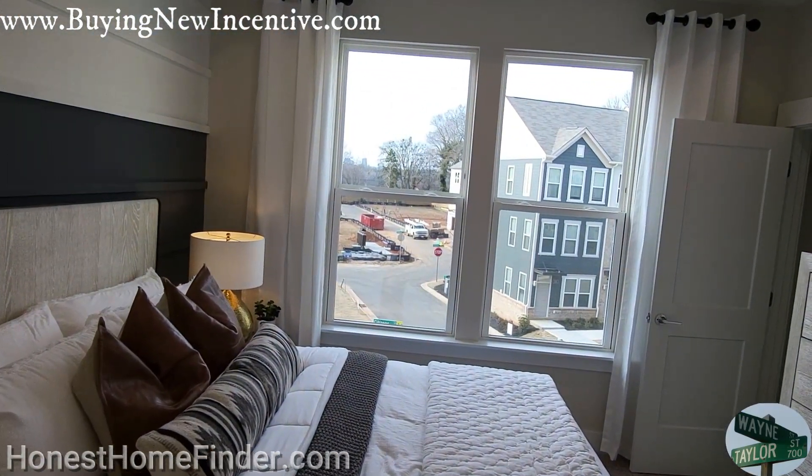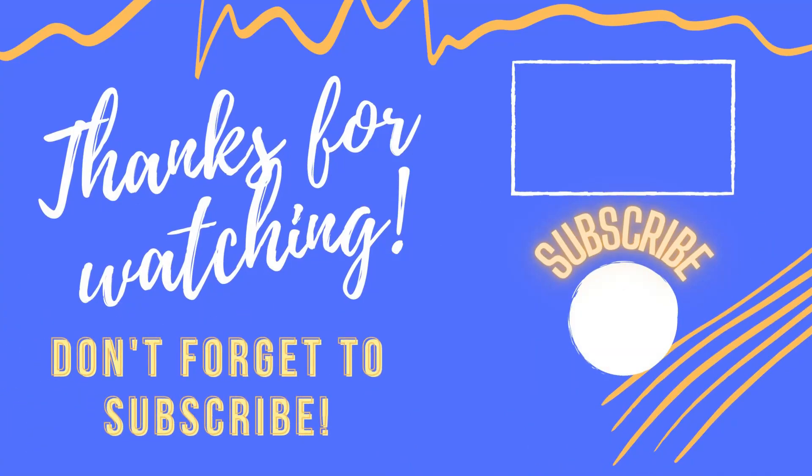All right, guys, that'll do it. I appreciate it. Thanks for watching.